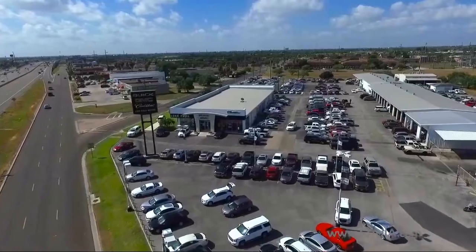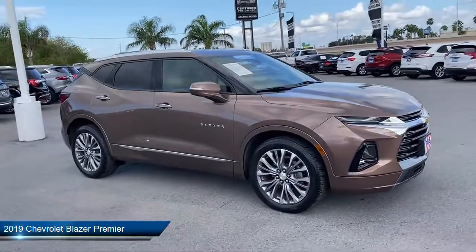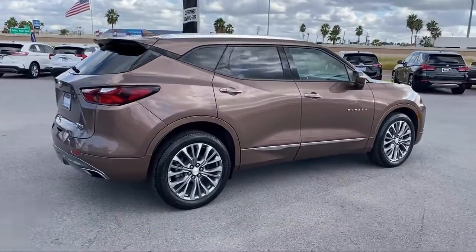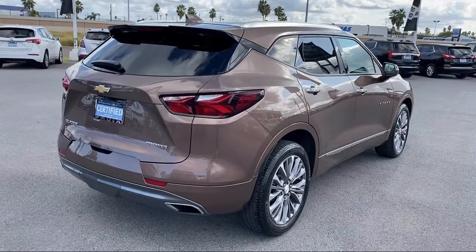Welcome to Luke Fruia Motors, and here's a look at another one of our great vehicles from our inventory. This vehicle comes equipped with OnStar and Chevrolet Connect Emergency Communication System, Navigation, Rear Camera Mirror, and Bose Premium Audio System.